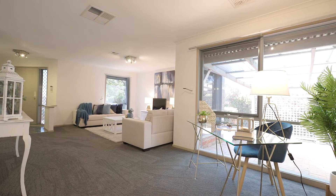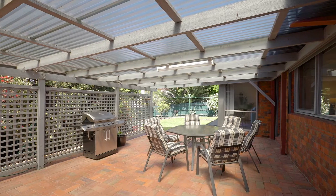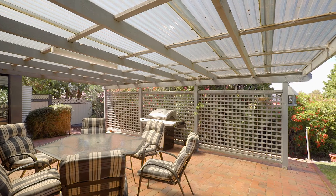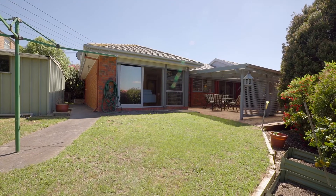For added security you've got a security alarm system as well as roller shutters. Step through sliding doors outside to a fantastic undercover outdoor entertaining area which also goes through to a lush backyard of green grass and wonderful tree-lined perimeter.